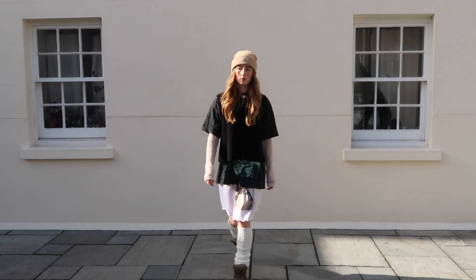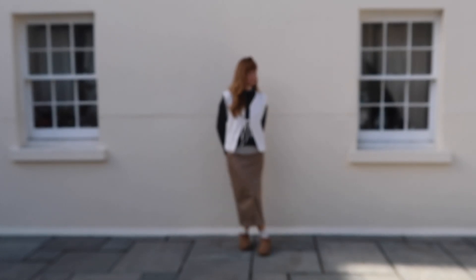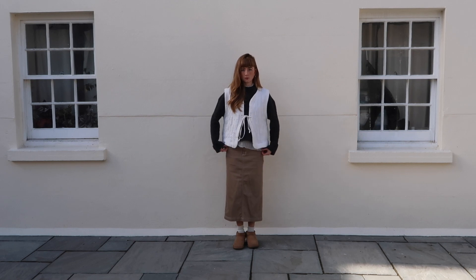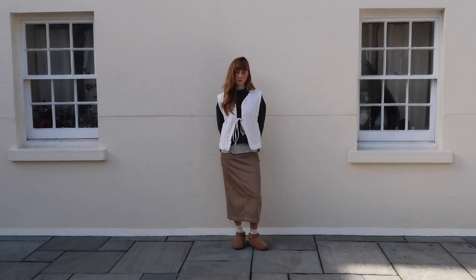I'm definitely going to be wearing this out and I can't wait to do so. Next up we've got more of like a traditional outfit. Absolutely love this Carhartt skirt that I got from Depop and I've layered it with a new piece from Urban Outfitters underneath.